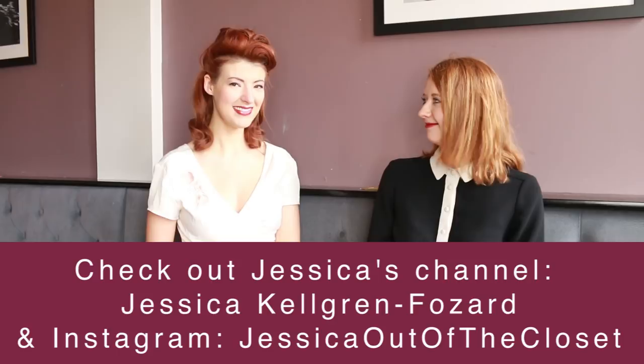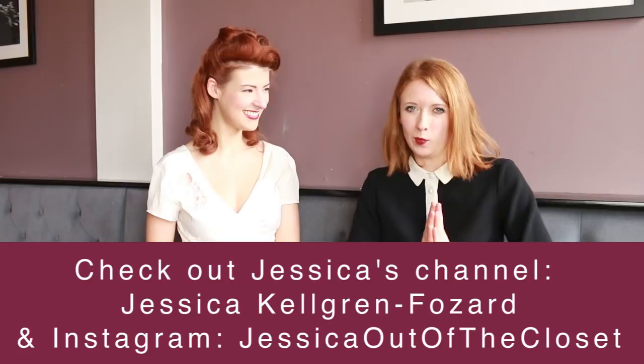That was lovely. And that's everything for today. Thank you for watching. Head over and watch the other video on Jessica's channel — I'll link to it in the description. And I will see you all next Friday. Bye!